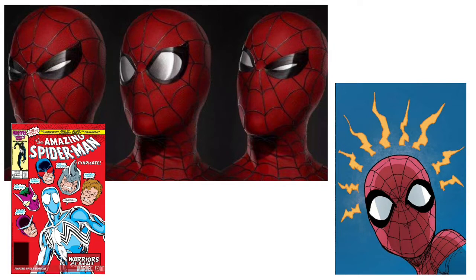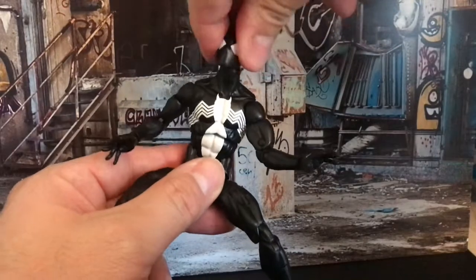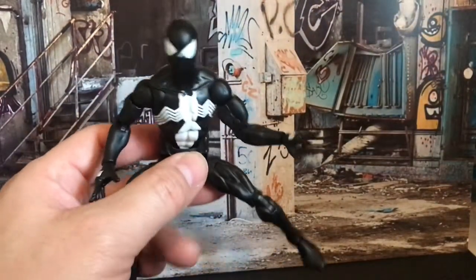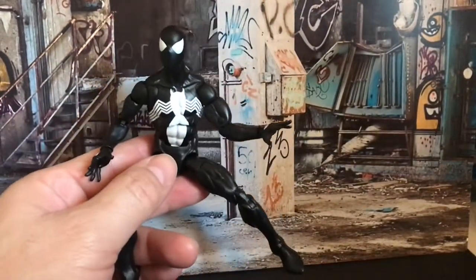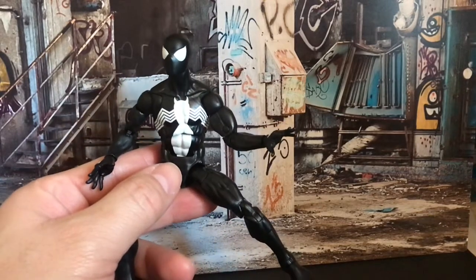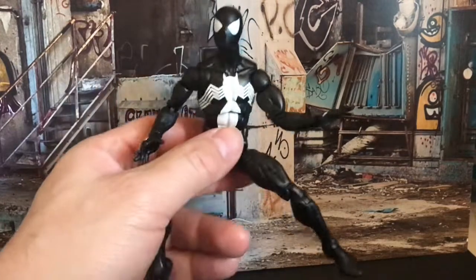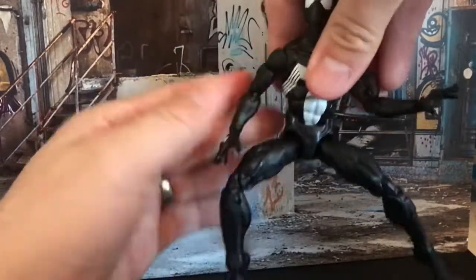We've seen it in the latest trilogy movies with Tom Holland where the eyes move, which is very much drawing from the comics - you can get that emotion in the character behind that mask. This would have been the one extra option: where you could have the eyes turn a different way to get a different type of emotion for Spidey, particularly when he's fighting baddies, doing bad-guy shots, or when he's being attacked by the Sinister Six. That is really my only criticism.